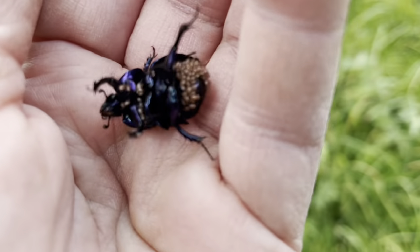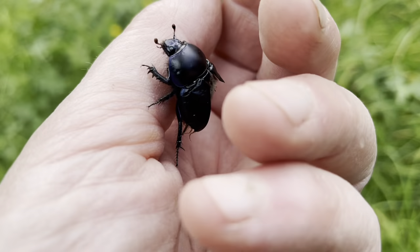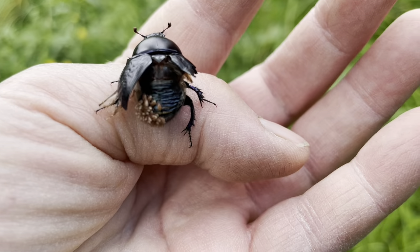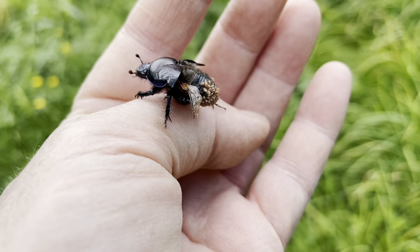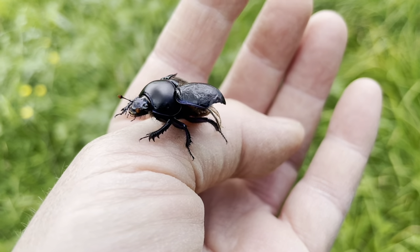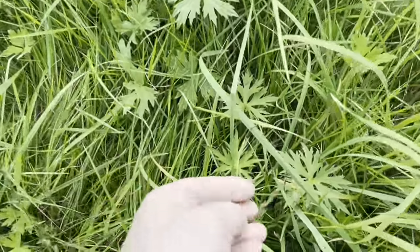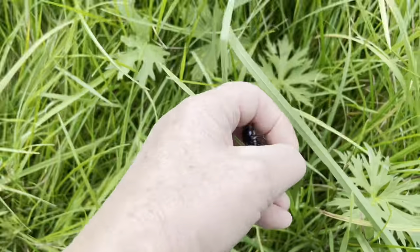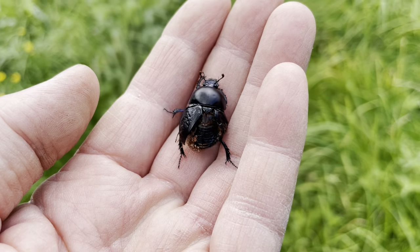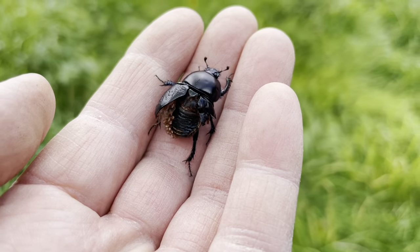Those mites are hugely important in eating worm larvae and fly larvae and fly eggs and worm eggs. He's the taxi. You can see he's trying to fly but poor fella can't — a bird probably did it. He's trying very hard. So what I'm going to do is bring him to some fresh manure, and he will be happily released into some fresh manure.